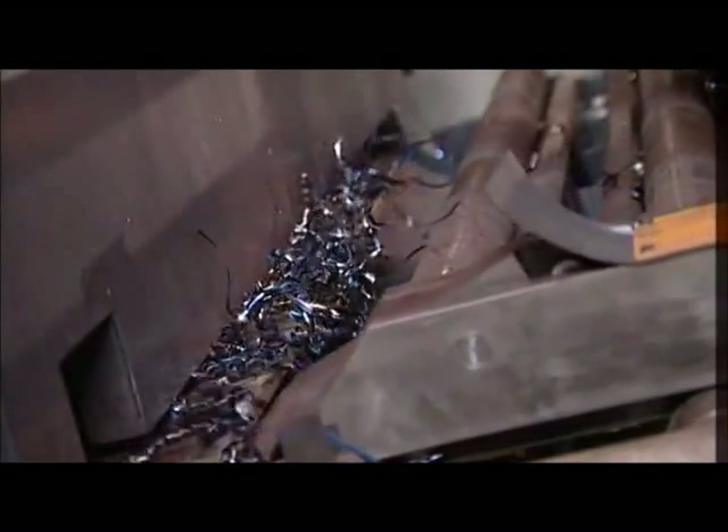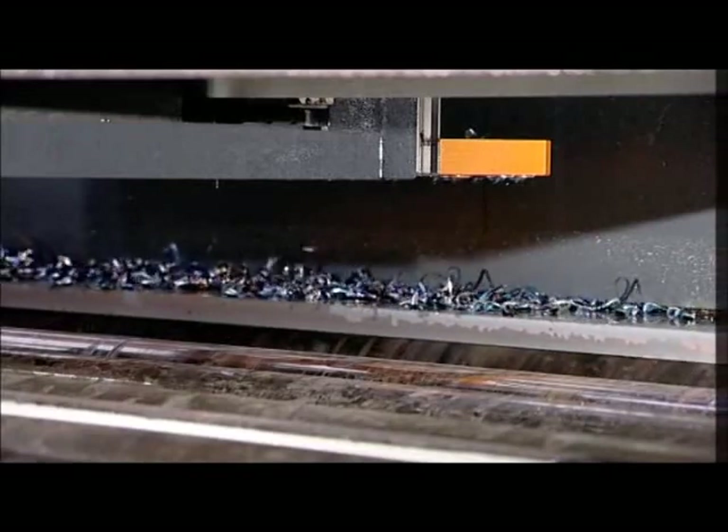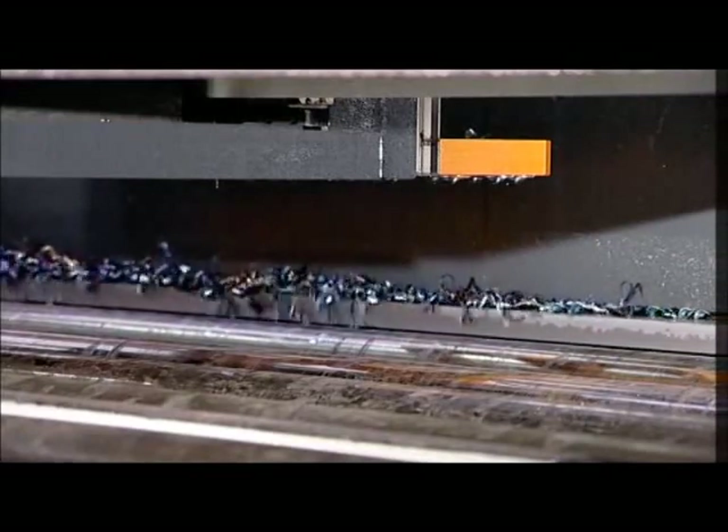Chips are evacuated thanks to a CNC-controlled brushing cycle before the plate is transferred to the thermal cutting unit.